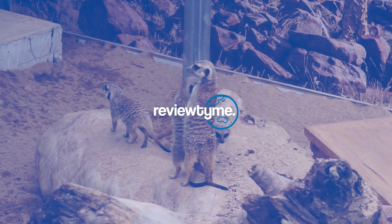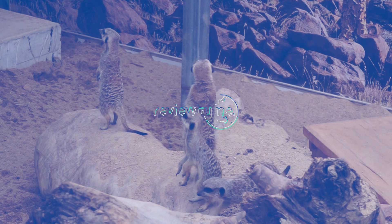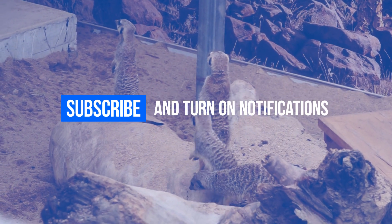Review Time is the home for all things theme parks. Stay up to date with our content by subscribing and turning on notifications.